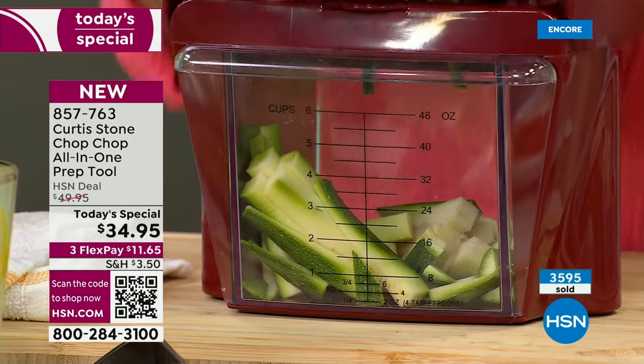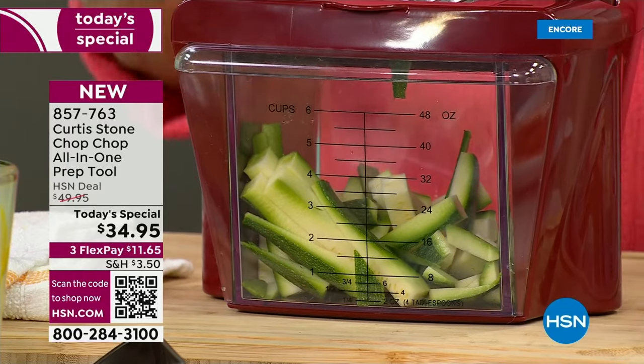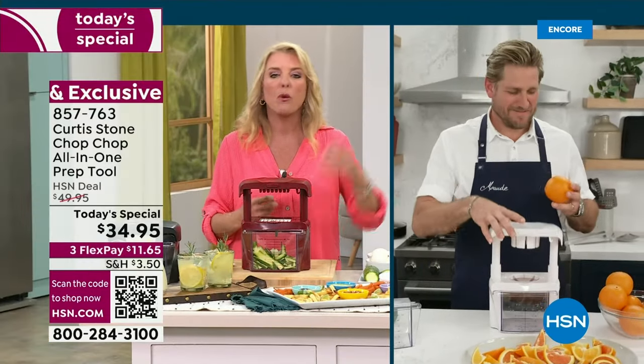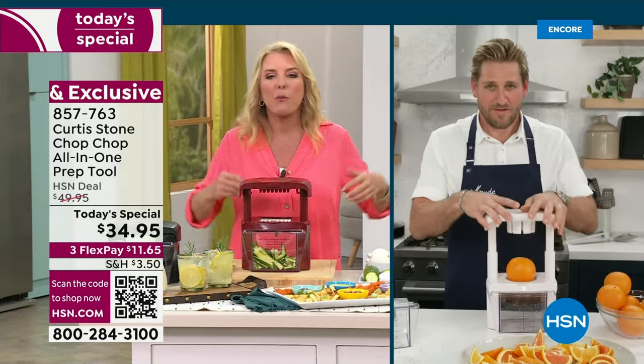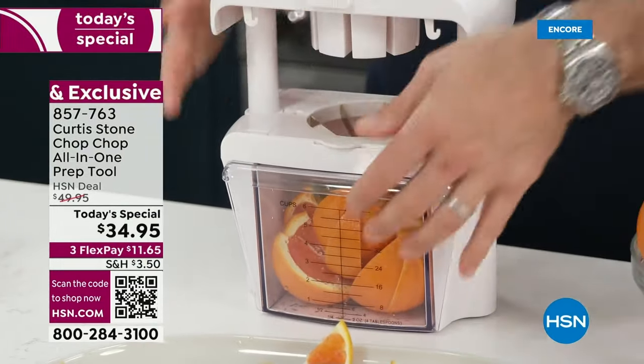I'm so tickled that after so many years we finally have this back in stock because it really is what I call a life game changer. Now we're going to cook that favorite recipe we've never cooked because the prep is going to be so quick and easy.